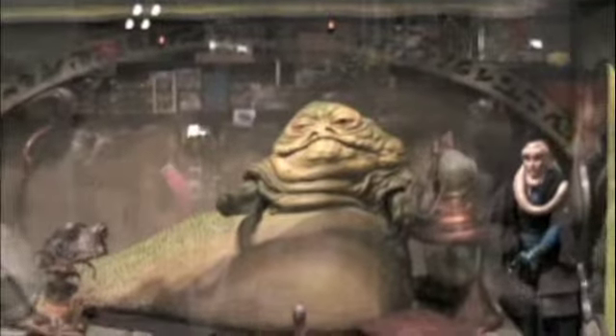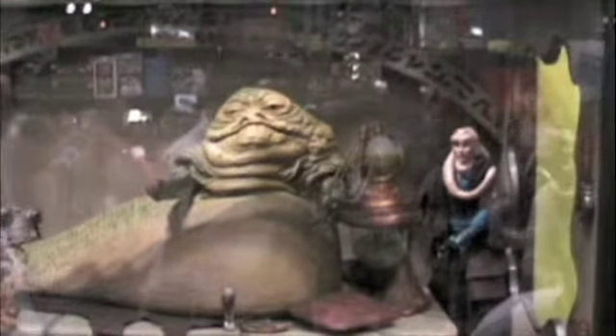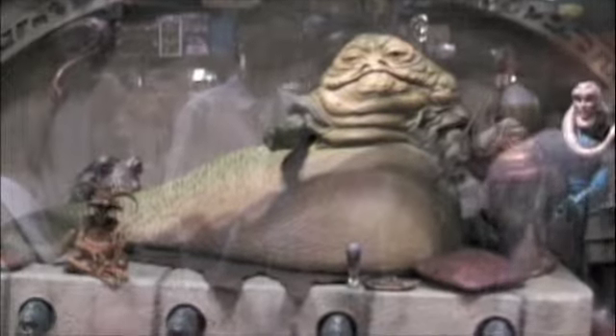And you're from? I am from Geekbox. We design and build custom display cases for your valuable collectibles, such as this one. This is a special order that we did specifically for these particular collectibles. We provide a wonderful environment to protect your stuff and display it so that you can be proud of the figures that you've spent so much money on.